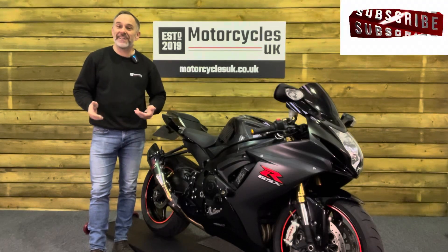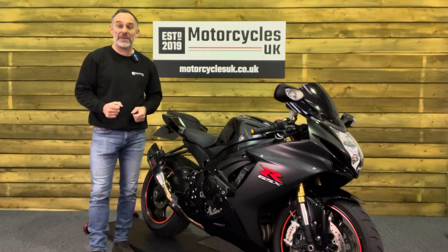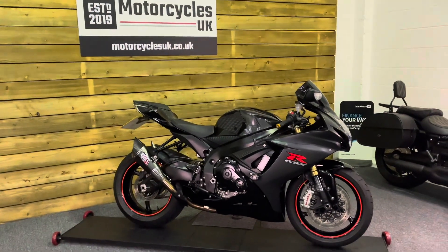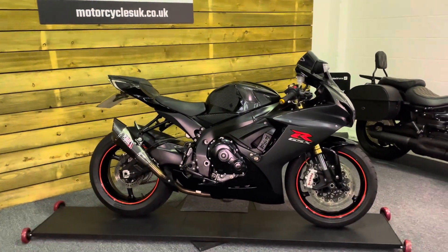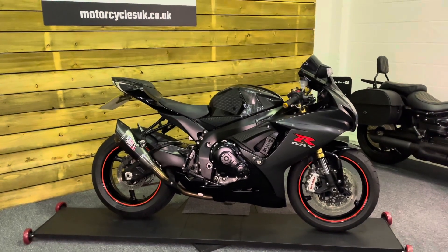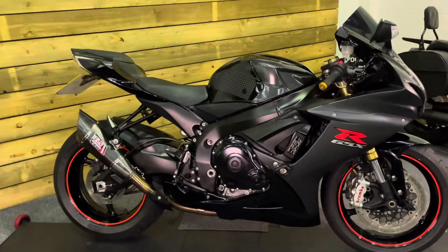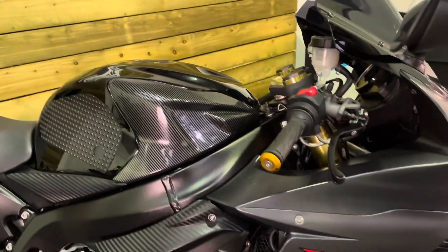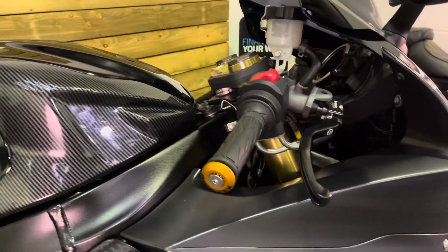Hi and welcome to Motorcycles UK. Today I'd like to show a short video about this absolutely superb Suzuki GSX-R 750. Here we have a Suzuki GSX-R 750 L6 — this is a 2016 bike on a 16 plate with just 9,795 miles, four owners from new, and a full service history. This bike is in fantastic condition and comes in matte black bodywork with the gloss black tank and carbon fibre tank surrounds. A really good looking bike.